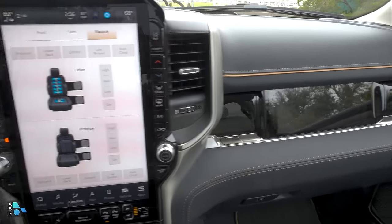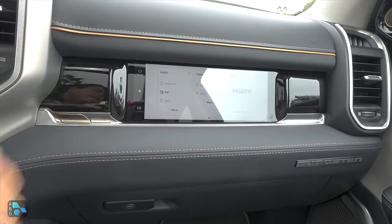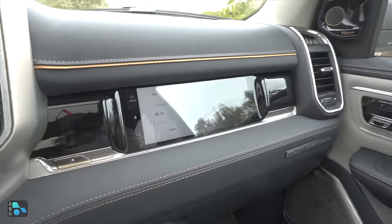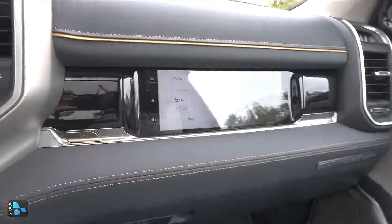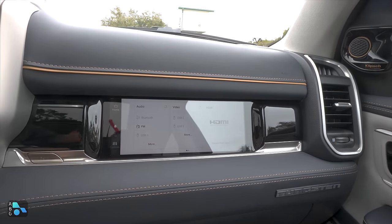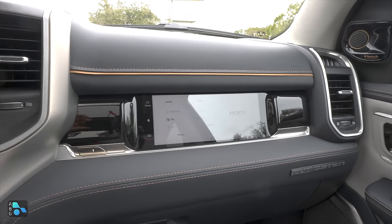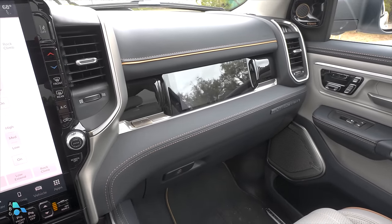Another feature borrowed from the Wagoneer and Grand Wagoneer is this passenger-side display. It takes the place of the small glove compartment and has a prism inside so the driver can't see it — from the driver's angle it just appears black. From the passenger side you can actually use it. The one thing I'll say about this display is that you can't use CarPlay or Android Auto on it, which I find a bit of a bummer. You can watch shows on there with something connected via the HDMI port, but it's not quite as useful as it could be.